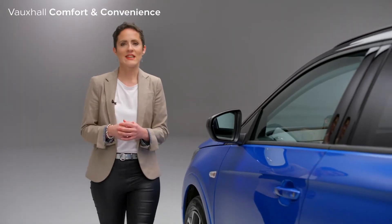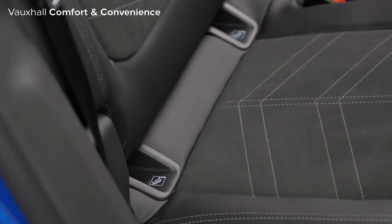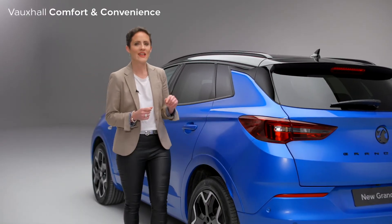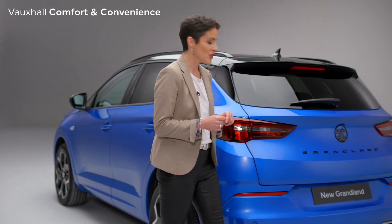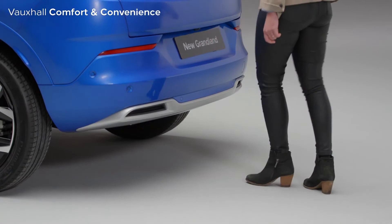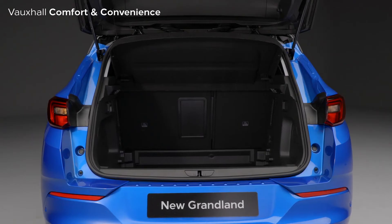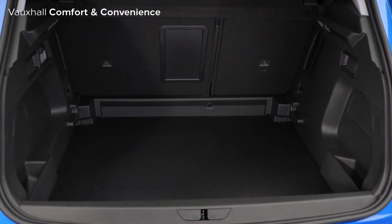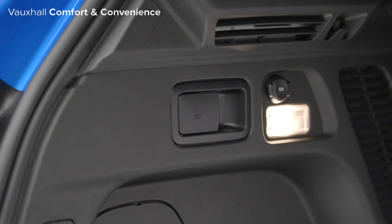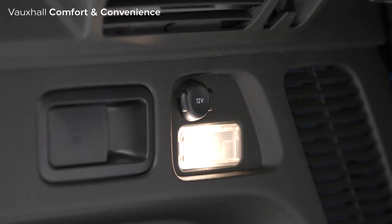Continuing that practicality, there are three ISOFIX child seat mounting points — two on the outer rear seats and a third here on the front passenger seat. There is also a very handy electric tailgate with an under-bumper kick function to open it when your hands are full. Just walk up, put your foot under the rear bumper like this, and hey presto, the tailgate will open. In the large 514-litre boot is a clever false floor to keep items out of sight, and these handles on either side quickly and easily lower the rear seats.